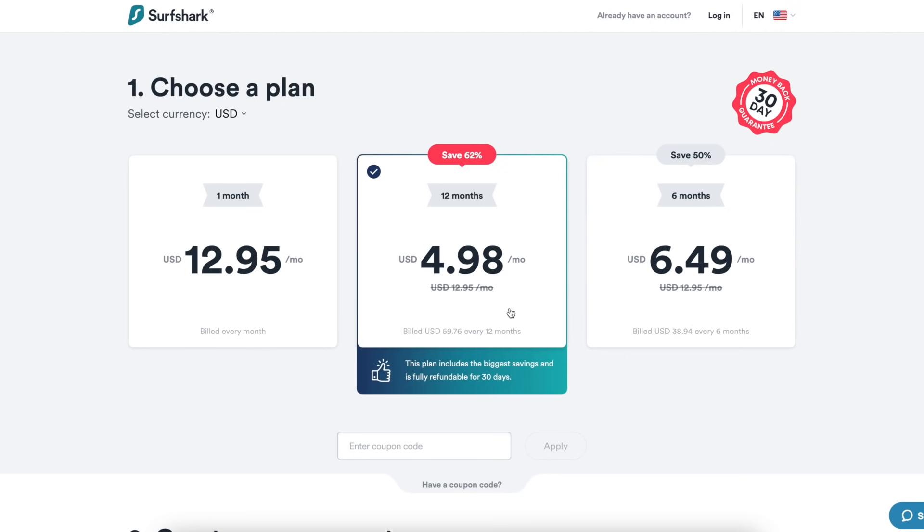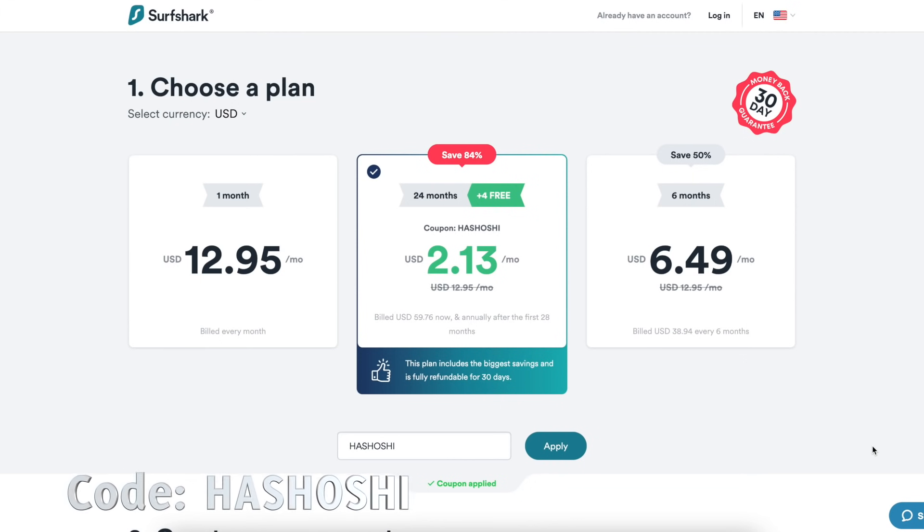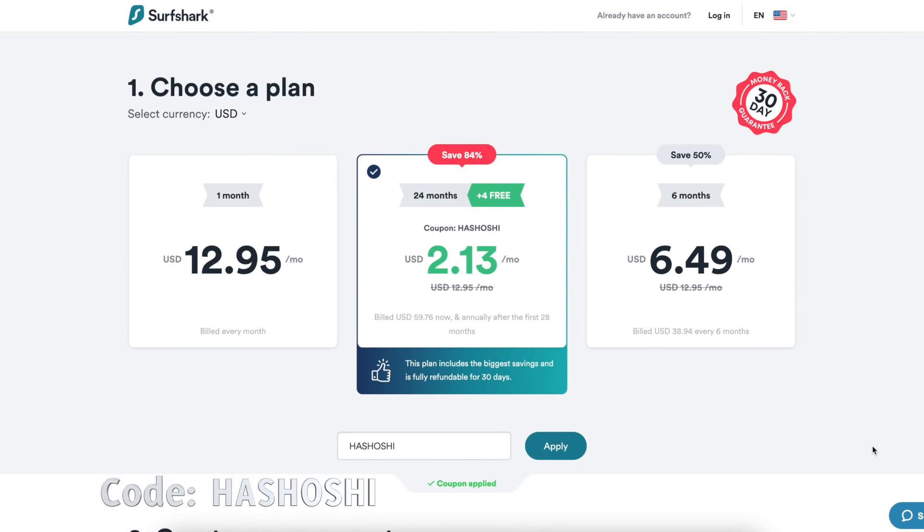However, you can use my link down below or a coupon code to get a two-year plan at the lowest possible price of just a little over $2, plus an extra four months of service for free. And similarly to ExpressVPN, you can get a 30-day money-back guarantee scot-free.